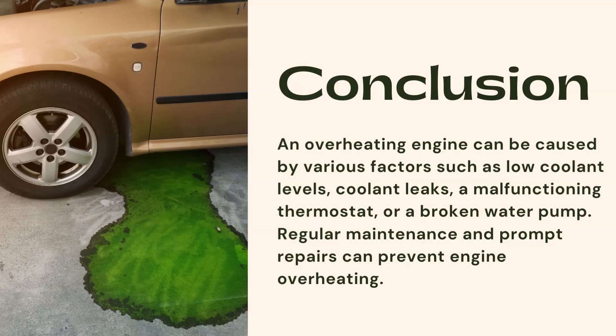An overheating engine can be caused by various factors such as low coolant levels, coolant leaks, a malfunctioning thermostat, or a broken water pump. Regular maintenance and prompt repairs can prevent engine overheating.